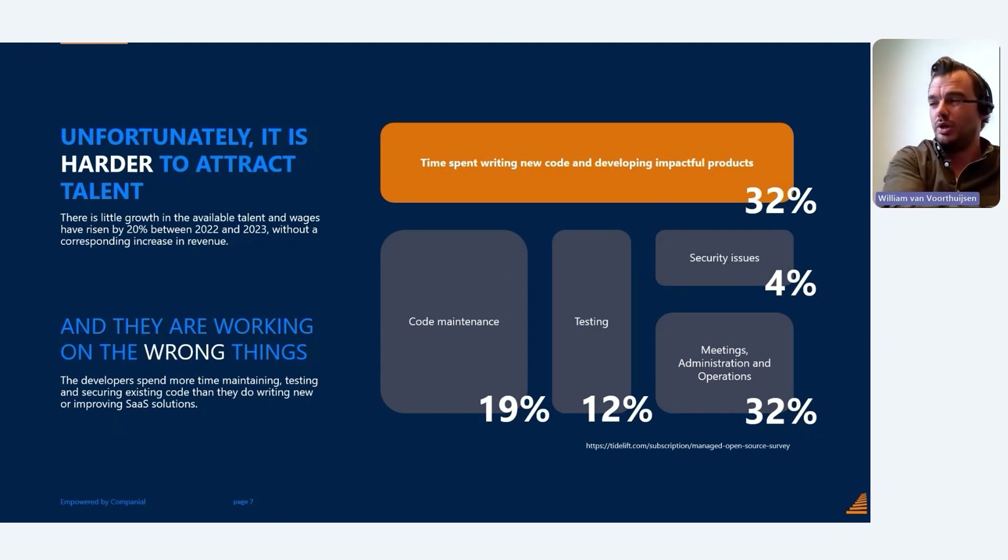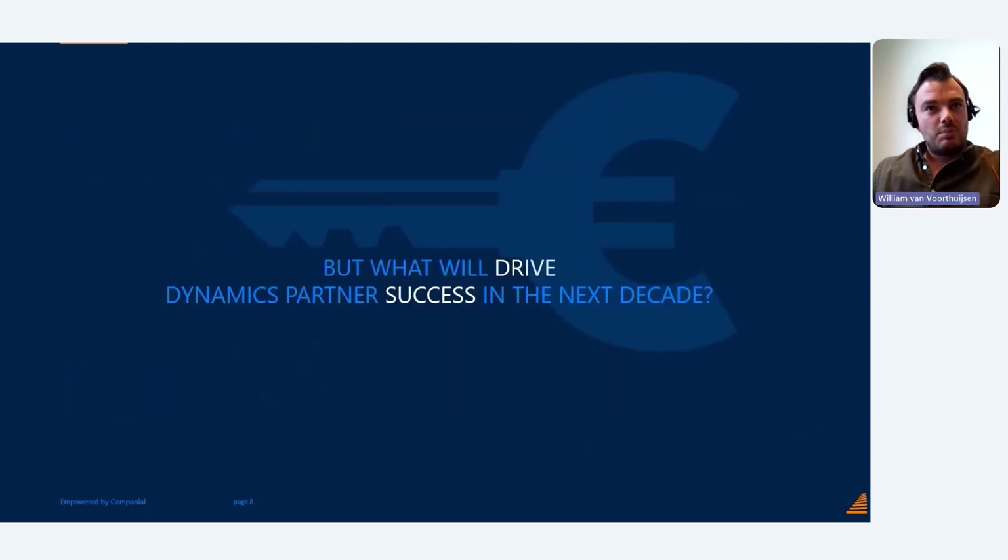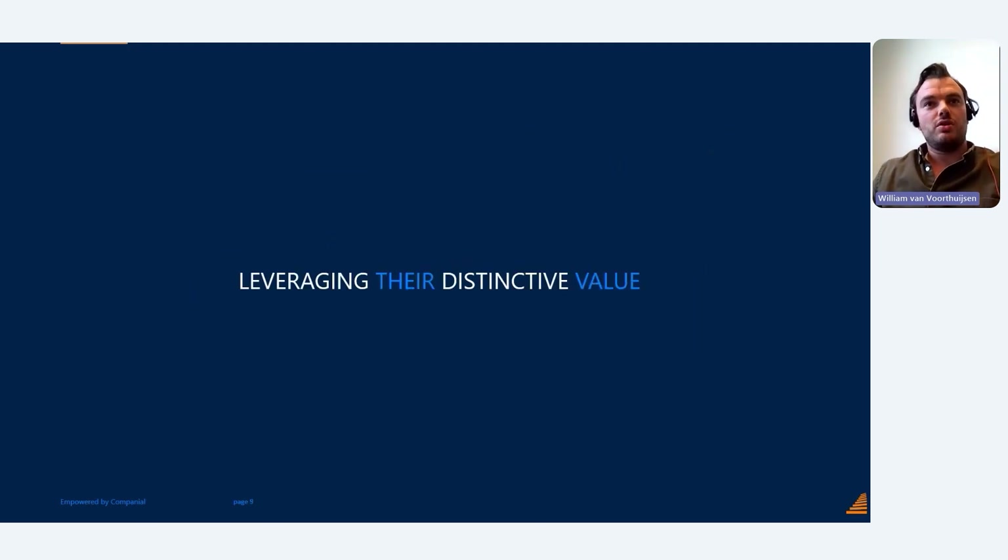What will drive Dynamics partners' success in the next decade? We strongly believe within Companion that it's all about leveraging your distinctive value — what makes you stand out compared to competition in the channel.